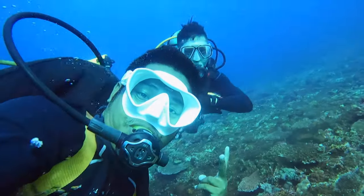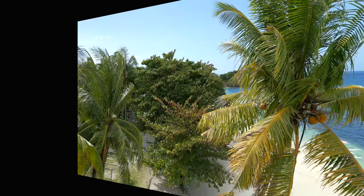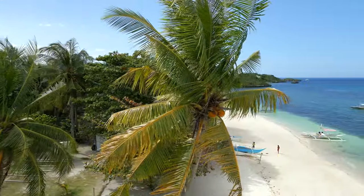It's no big surprise that Malapascua is almost all about diving, and there really is some spectacular diving here. We will get to that a little bit later, so keep watching.